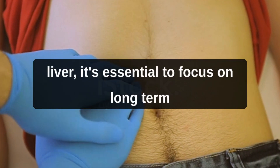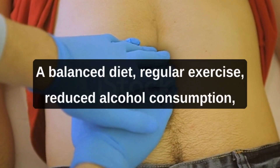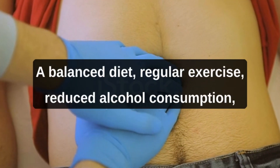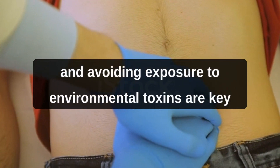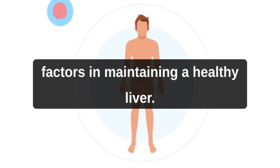While there are many ways to detox the liver, it's essential to focus on long-term lifestyle changes that promote liver health. A balanced diet, regular exercise, reduced alcohol consumption, and avoiding exposure to environmental toxins are key factors in maintaining a healthy liver.